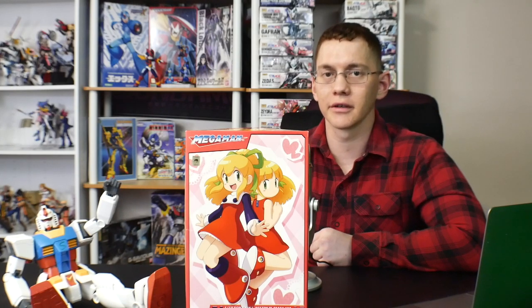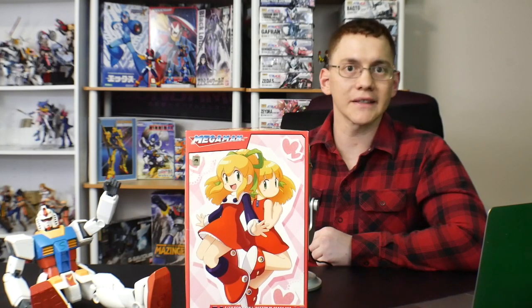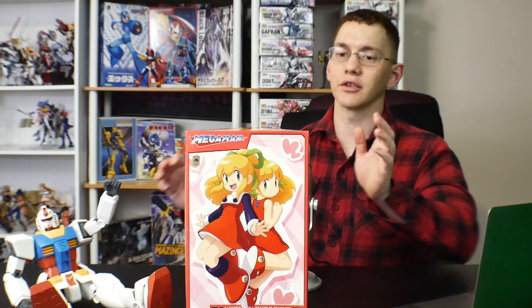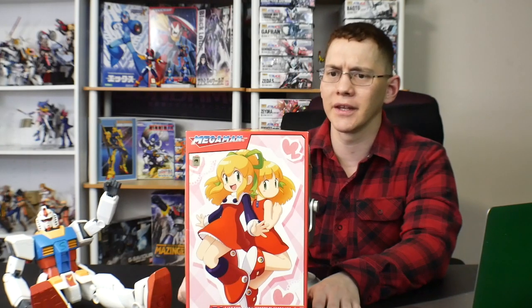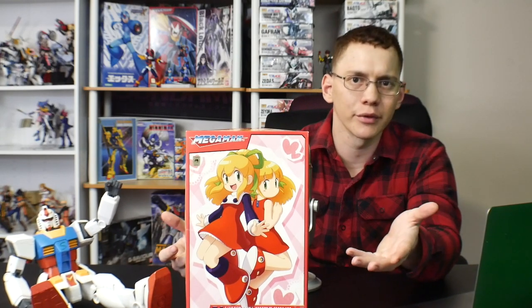Hey, what's going on guys, Kurosama here, and today we're taking a look at our last Mega Man kit of the month, which is going to be from Kotobukiya. This is Roll. She is basically a part of the entire Mega Man universe — this one in particular is from the OG Mega Man universe, so basically the original, not the X, not the EXE or any of those other variations. With Roll, she's a really interesting robot. She's the first female robot in the Mega Man universe, so she does have a special place in a lot of fans' hearts. Me personally, I don't really care.